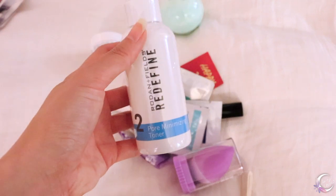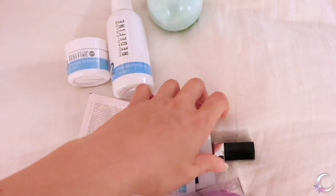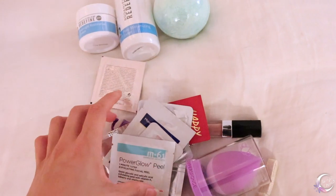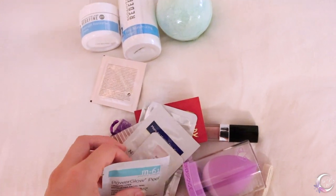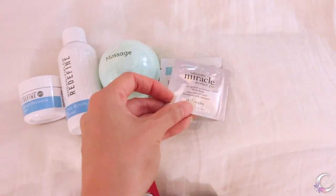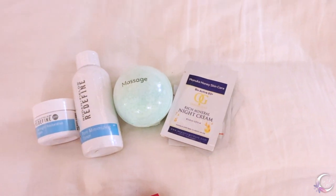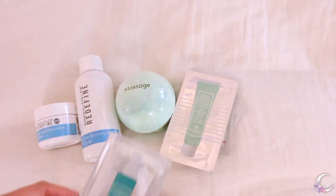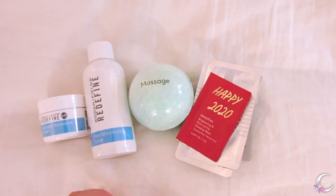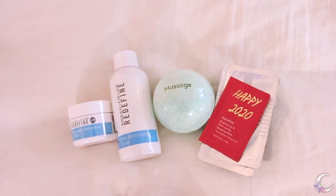A bunch of samples from brands I've personally used and I just can't seem to keep up — these are so good. Also sometimes I just get lazy, so I figured someone else might enjoy it.